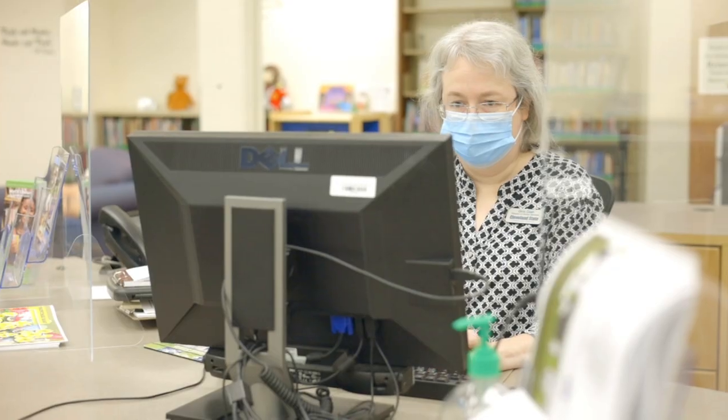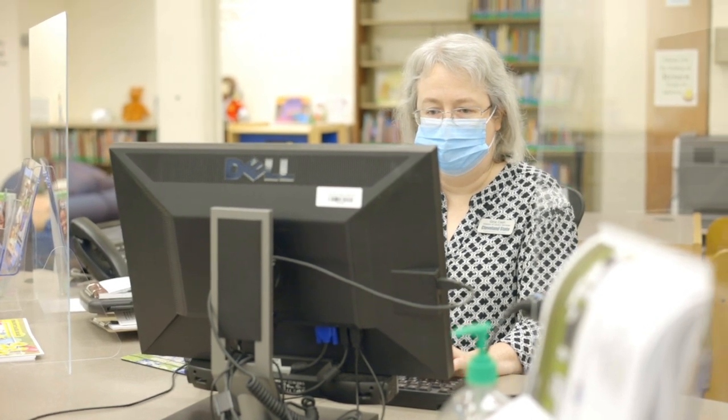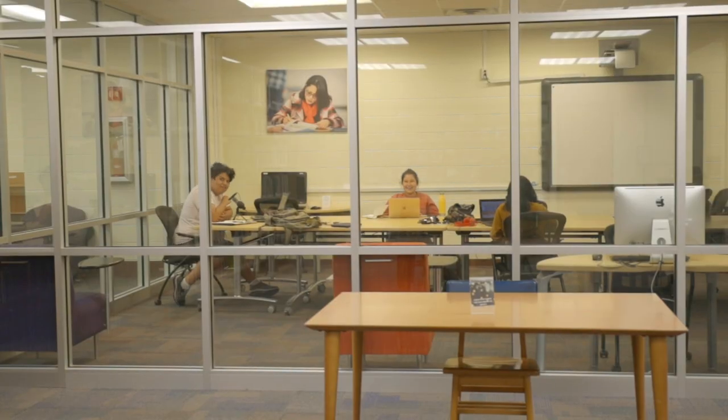Right next to our circulation desk is our research help desk. The librarians at this desk will help you at any stage of the research process, from searching for resources to citing them in your essay or other project. If you are off campus, you can reach out to them through our online chat service.